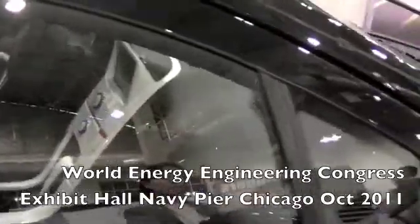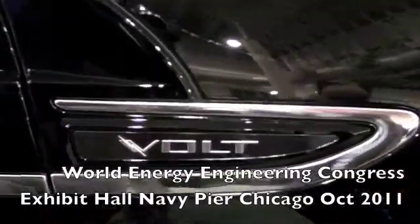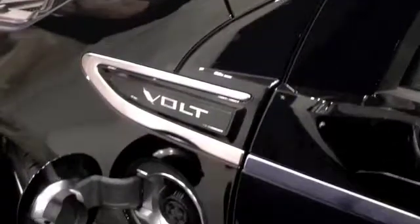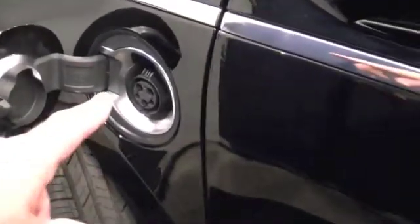Here we are checking out the exhibits at the World Energy Congress at Navy Pier in Chicago in October, and we find a Chevy Volt. This one needs to power up through its filler door, seen here.